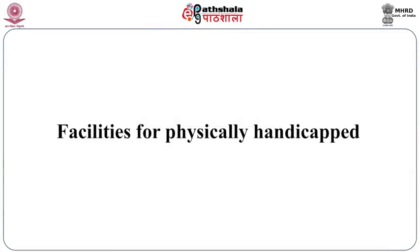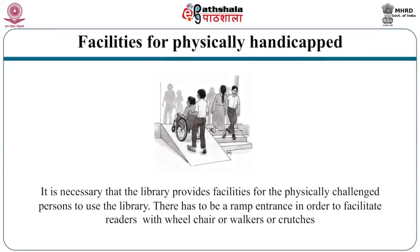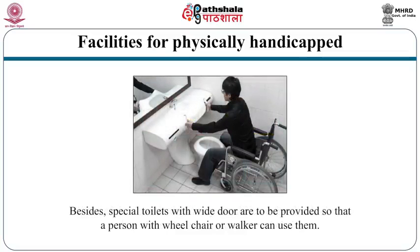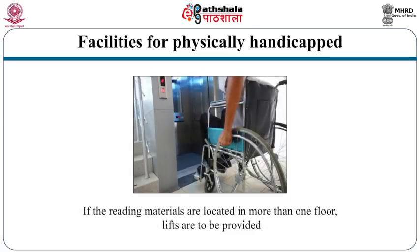It is necessary that the library provides facilities for physically challenged persons. There has to be a ramp entrance to facilitate readers with wheelchairs, walkers or crutches. None of the doors in the library should have thresholds since they hinder the movement of wheelchairs. Special toilets with wide doors are to be provided so that a person with a wheelchair or walker can use them. If reading materials are located on more than one floor, lifts are to be provided necessarily.